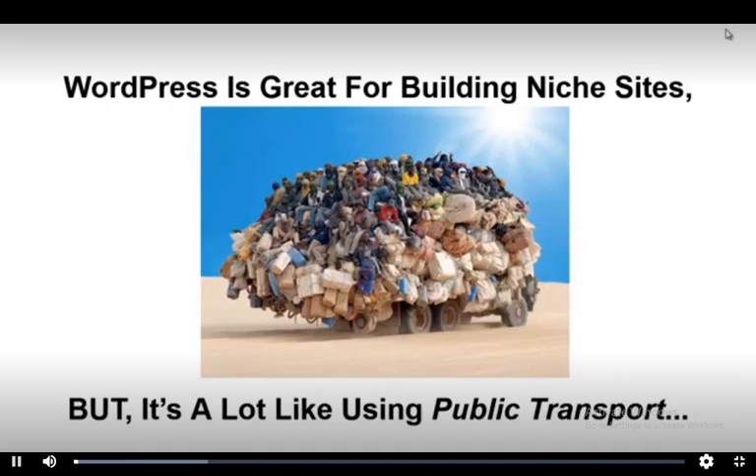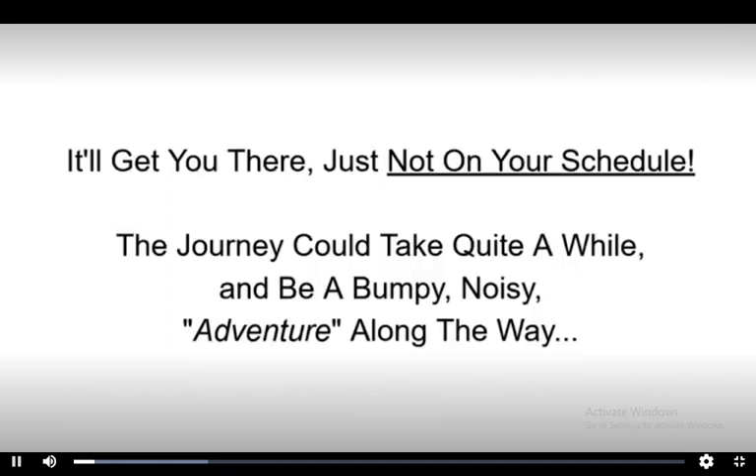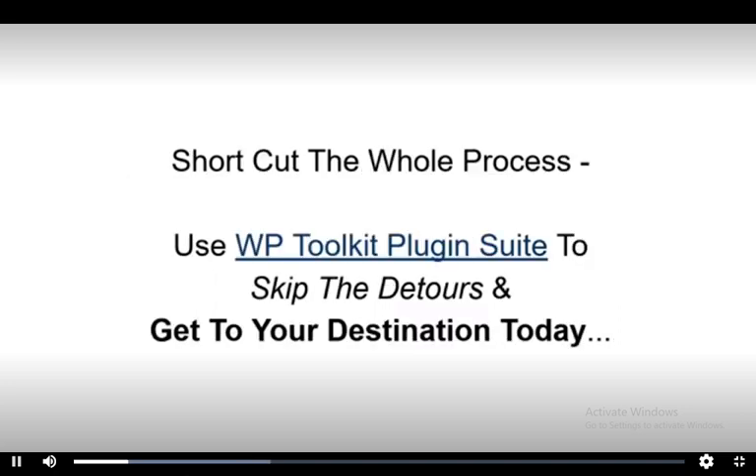WordPress is great for building niche sites, but it's a lot like using public transport. WordPress will get you there, just not on your schedule. The journey could take quite a while and be bumpy, noisy, and a bit of an adventure along the way. That can be a fun and useful learning experience. But if you want to shortcut the whole process, then this is your chance to use the WP Toolkit plugin suite to skip the long detours down windy side streets and get to your destination today.